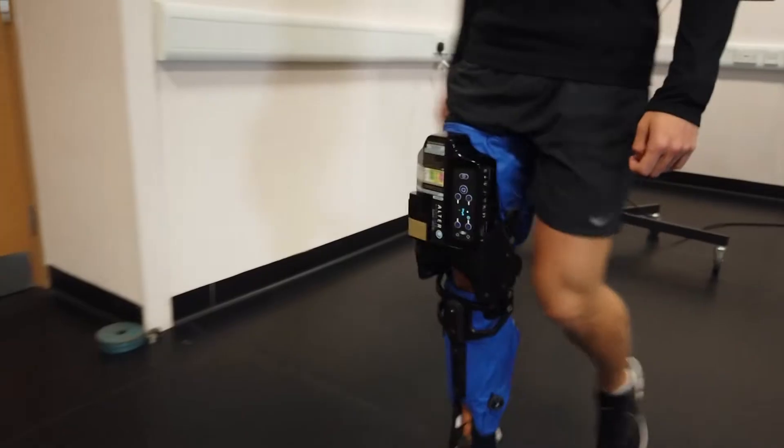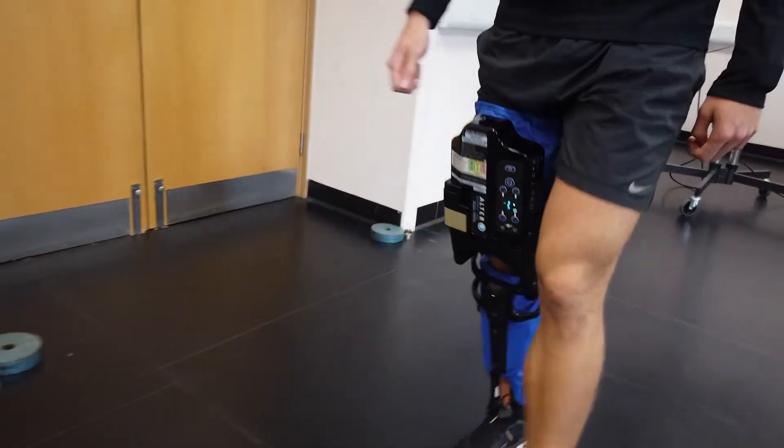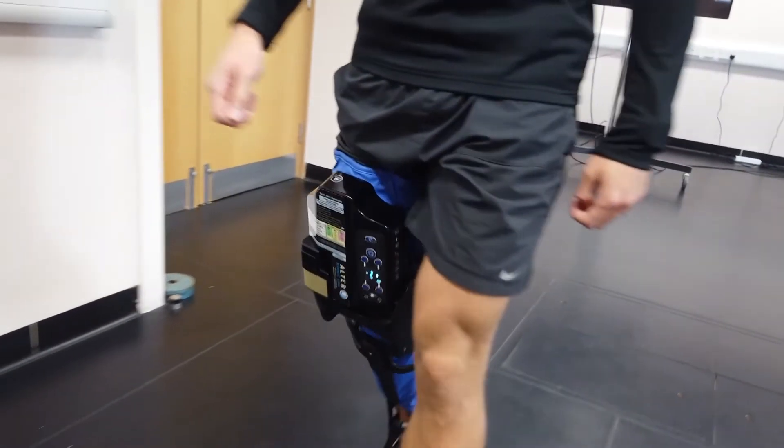It's been shown that robotic devices alongside physiotherapy have helped individuals with stroke improve their walking, and both combined together have a greater effect than just physiotherapy alone. Researchers were trying to see if a robotic device used at home with physiotherapy would have a greater effect than robotics used within hospitals and clinics.